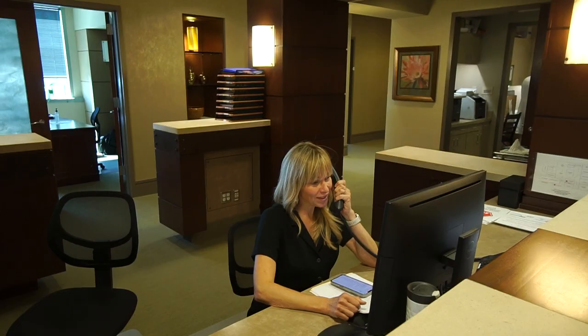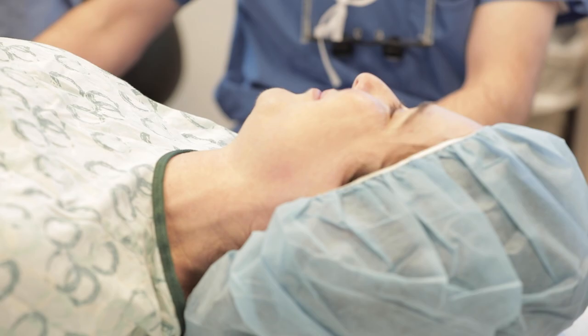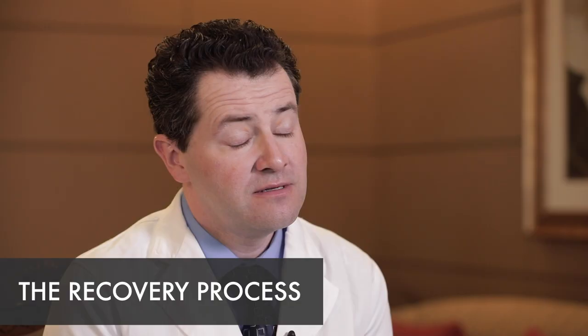One of our staff will call you in the evening after surgery to check in and make sure you have everything you need — that you're comfortable, not nauseous, and your pain is well controlled. I will usually give you a call on post-operative day one to do a welfare check and make sure you're doing okay. Typically the next three days are the toughest in recovery, so the biggest thing is pain control.